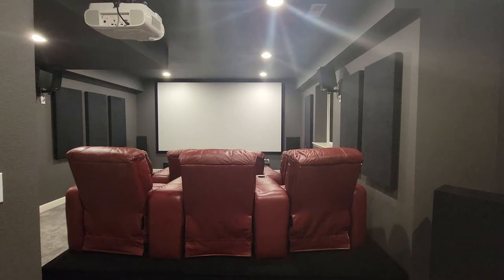I purchased these sound panels from akusamec.com. I highly recommend checking them out. Not only are they very functional, but they really help my theater look actually like a professional theater.